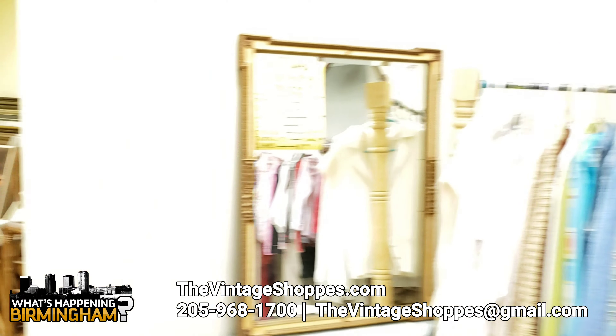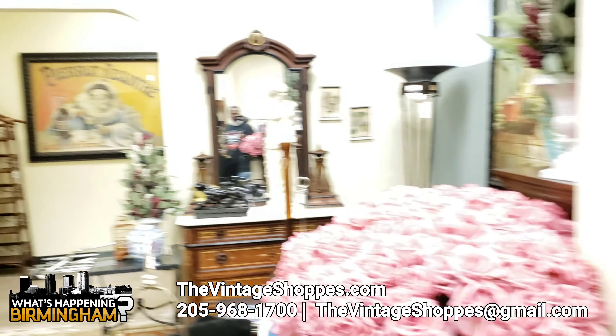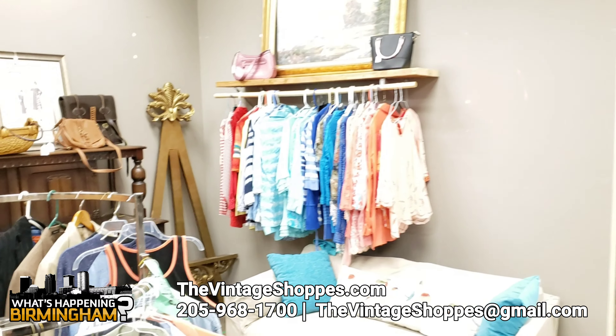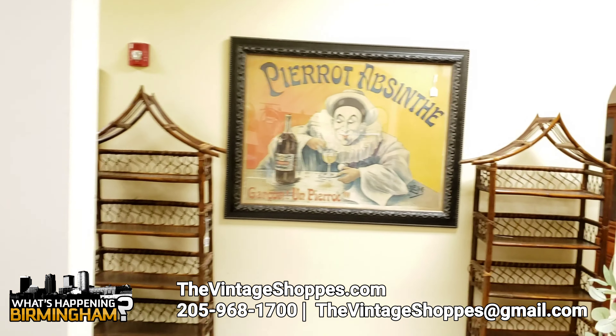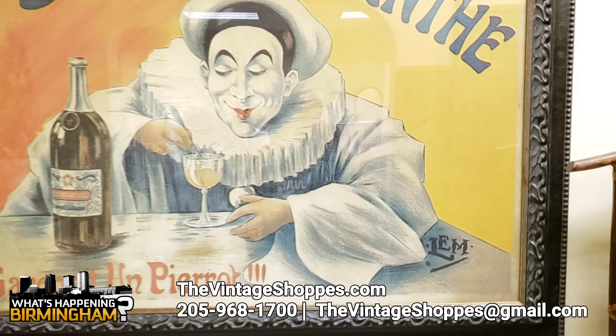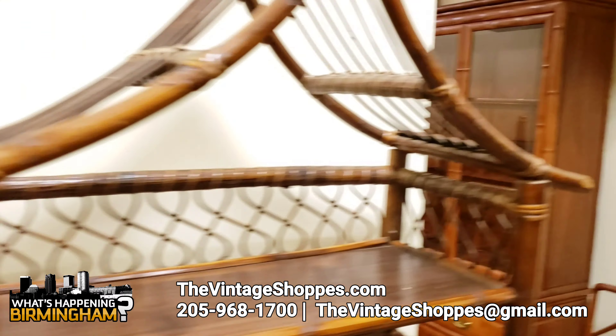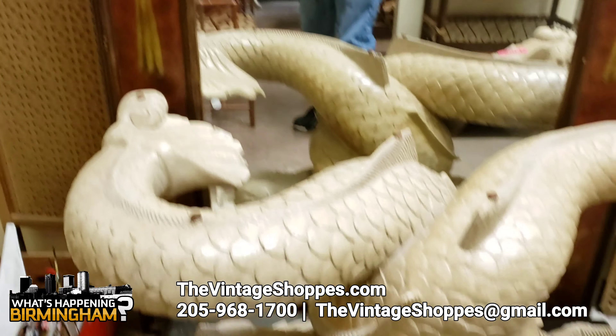I see more artwork in the background. We do have a lot of artwork here. And then another little French Paris Venice room here. There's more rooms in this place than it seems. We are pretty big. I like that snake.